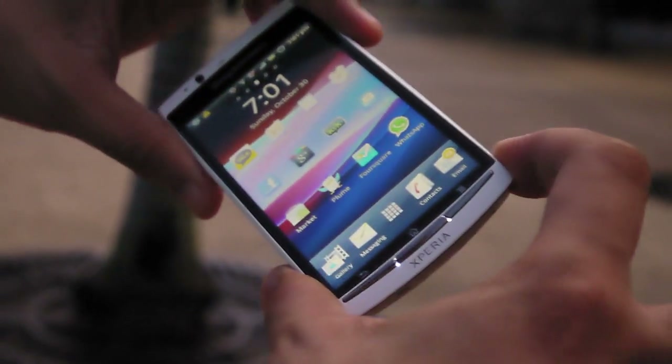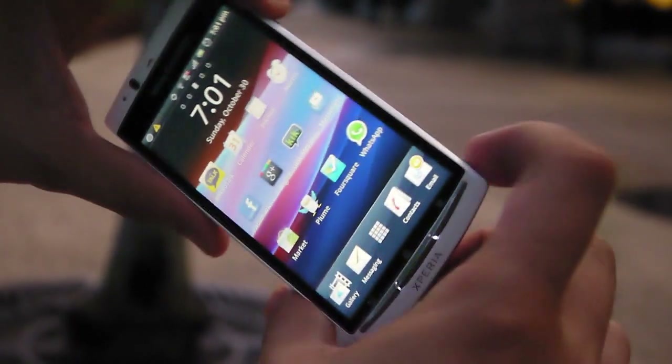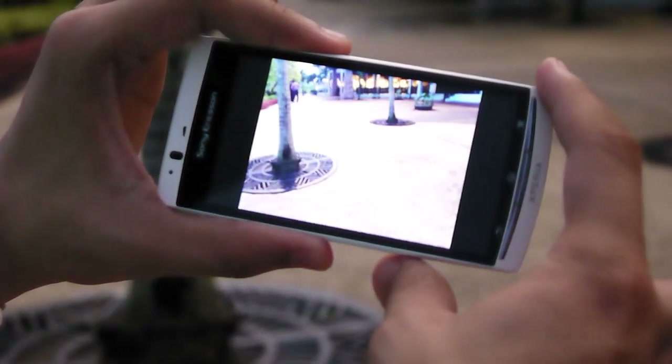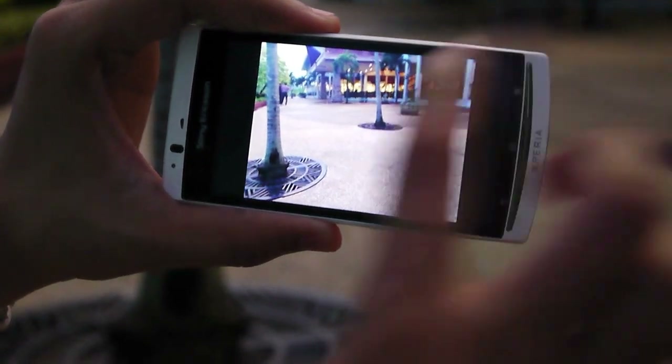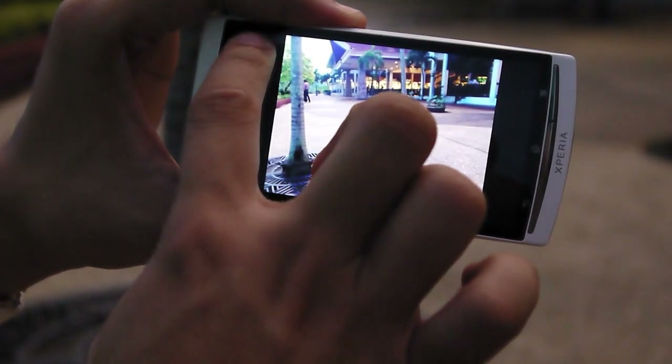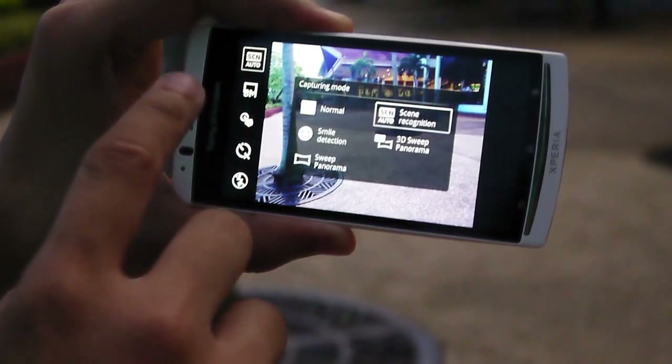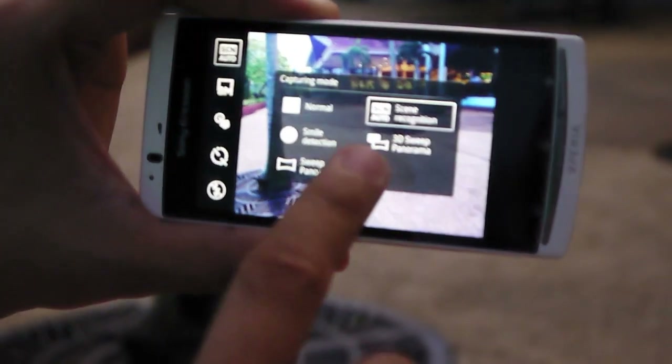Apart from the 1.4 GHz processor, the Arc S also has the ability to take 3D panorama photos. When you press the camera button, it activates the camera, and you can switch to 3D panorama mode by tapping on scene modes — you can see '3D Street Panorama' listed there.